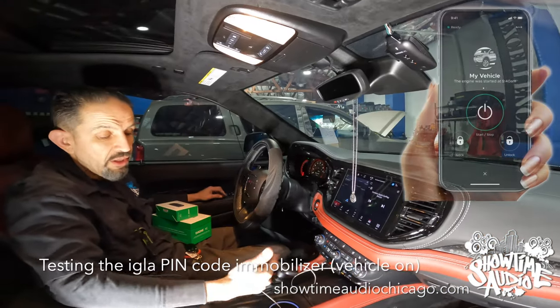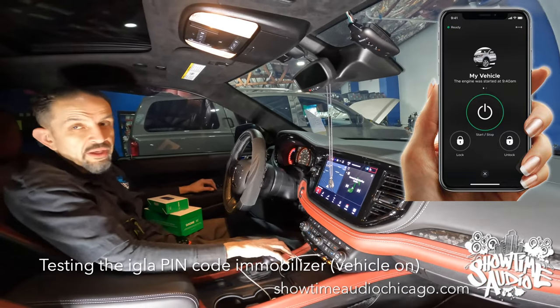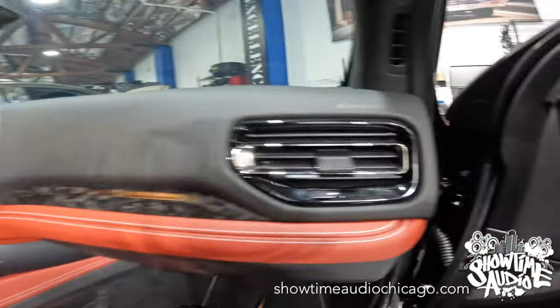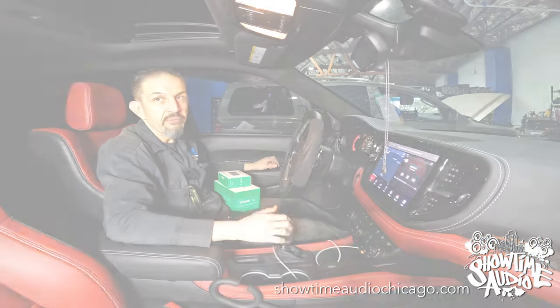I just remote started the vehicle and I'm going to try and put it in drive. I'm going to hit the brake, and as you can see, I cannot shift. So what I'm going to do is put in the pin code — two chirps — and now I can put the car in drive.